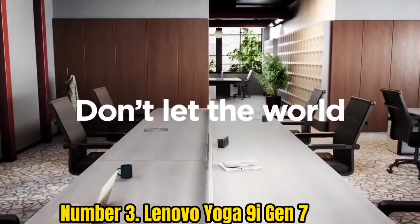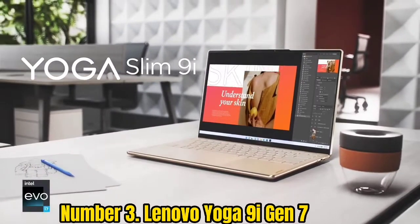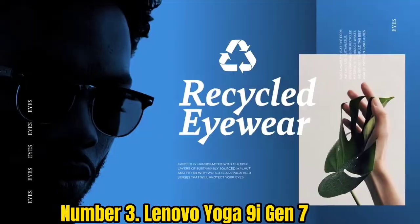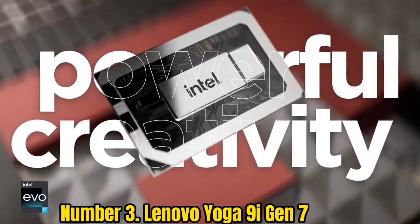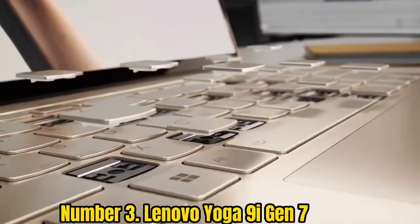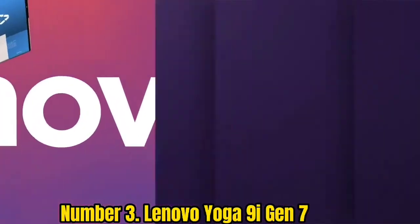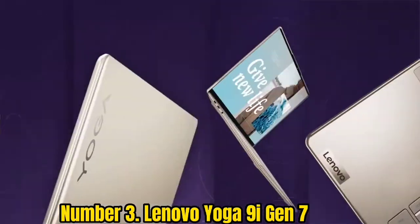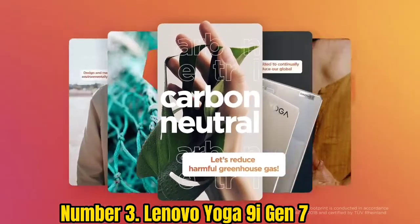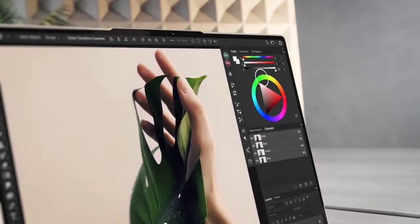Number 3: Lenovo Yoga 9i Gen 7. The Yoga 9i Gen 7 is a marked improvement over last year's iteration in many ways — and that's saying a lot considering how much we liked the previous 2-in-1. The beefy 12th gen Intel Core processor and bountiful RAM allow for seamless multitasking, while the spacious keyboard lets you work comfortably for hours. The improved webcam and roaring speakers are also highlights. Battery life on our configuration is slightly less than the previous model, but you should get through most of an average workday.